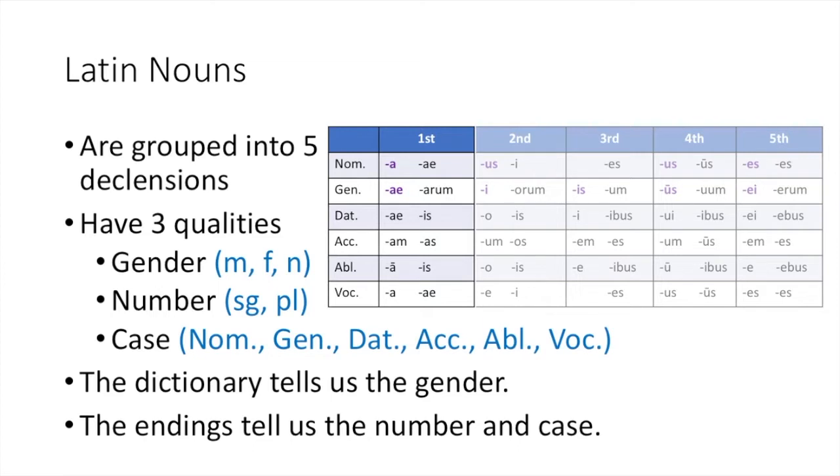As you know, all Latin nouns are grouped into five declensions. You just learned about the first declension nouns — the ones with the endings: a, ae, a, ae, am, a, a, i, arum, is, os, is, i. And today you're going to learn about second declension nouns.